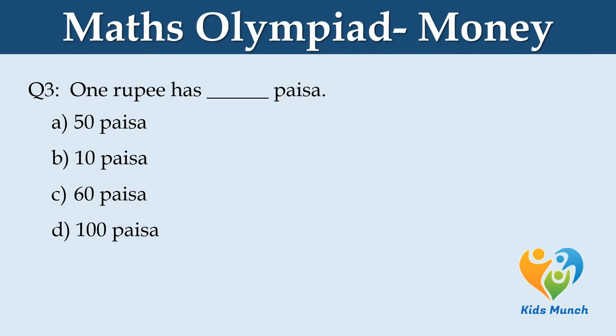1 rupee has how many paisa? Option A: 50 paisa. Option B: 10 paisa. Option C: 60 paisa. Option D: 100 paisa.